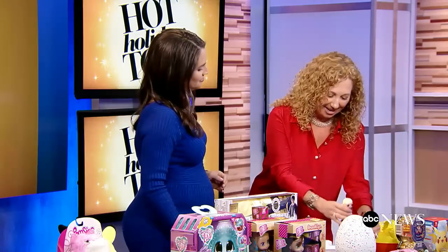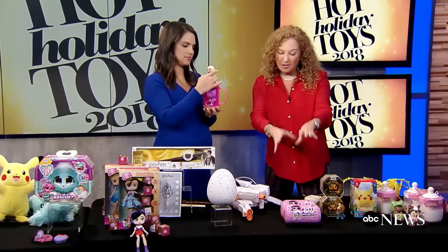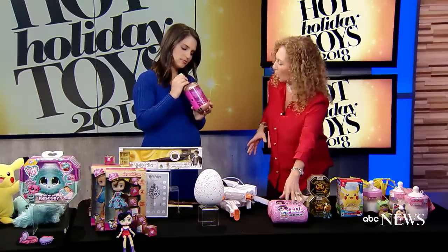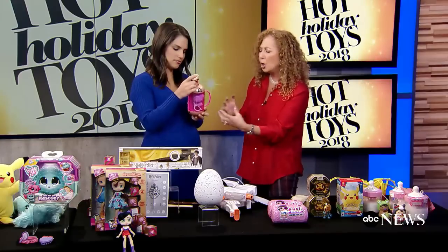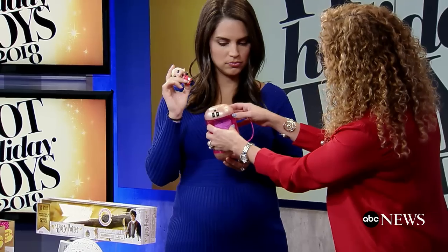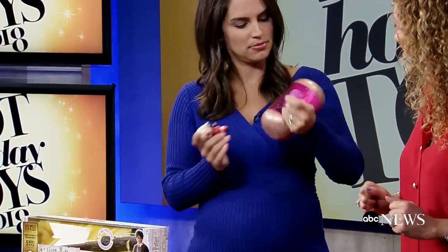LOL Surprise — another big reveal. This is our Under Wraps I Spy. There are 15 surprises in here. When we open this up we have our doll, a magnifying glass, secret codes and messages, and the whole thing turns into a carrying case — like a little purse.